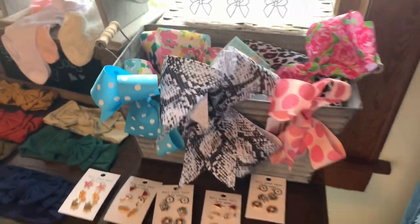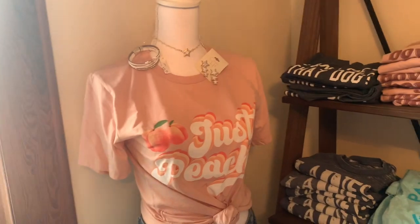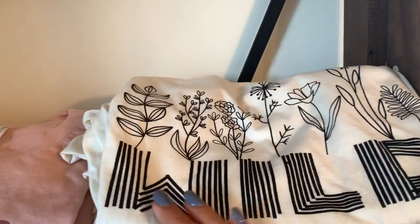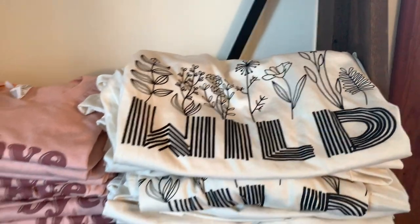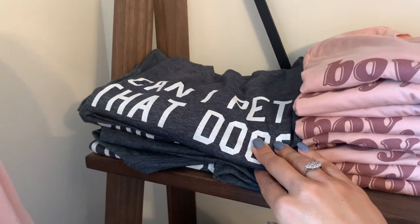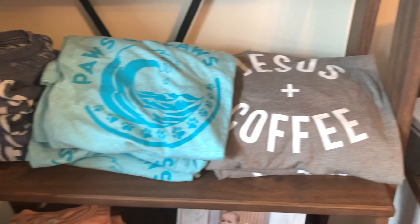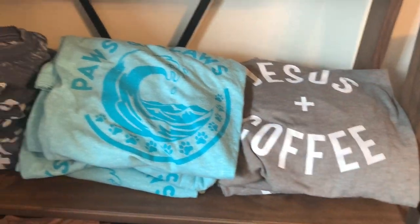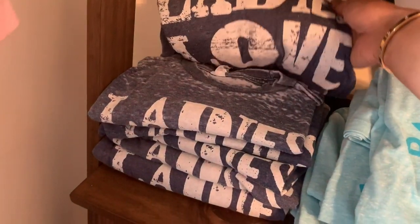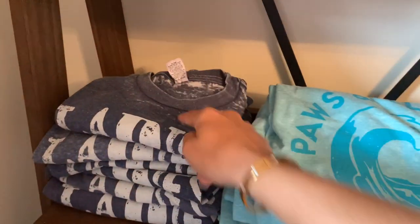They have t-shirts over here — they just started getting graphic shirts. The most popular ones are probably 'Just Peachy,' 'Jesus and Coffee,' and 'Ladies Love Outlaws' — I love the vintage look of that one.